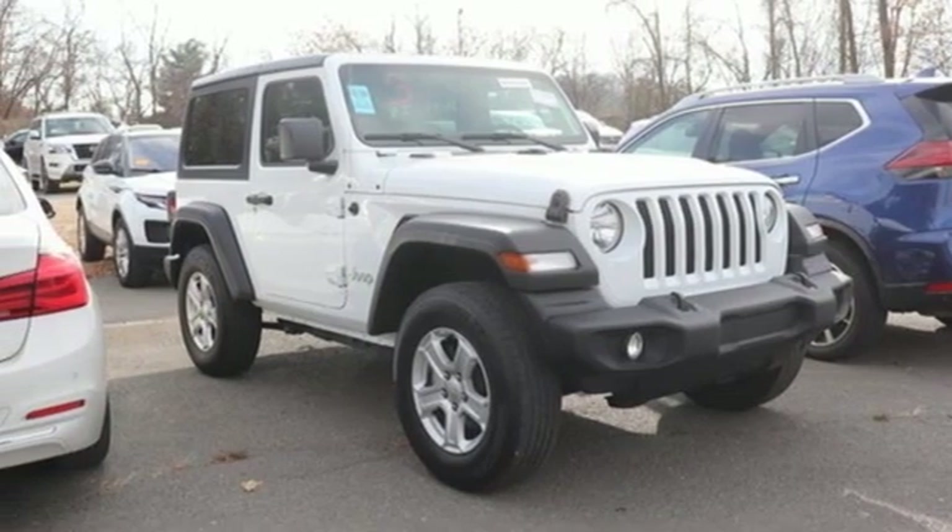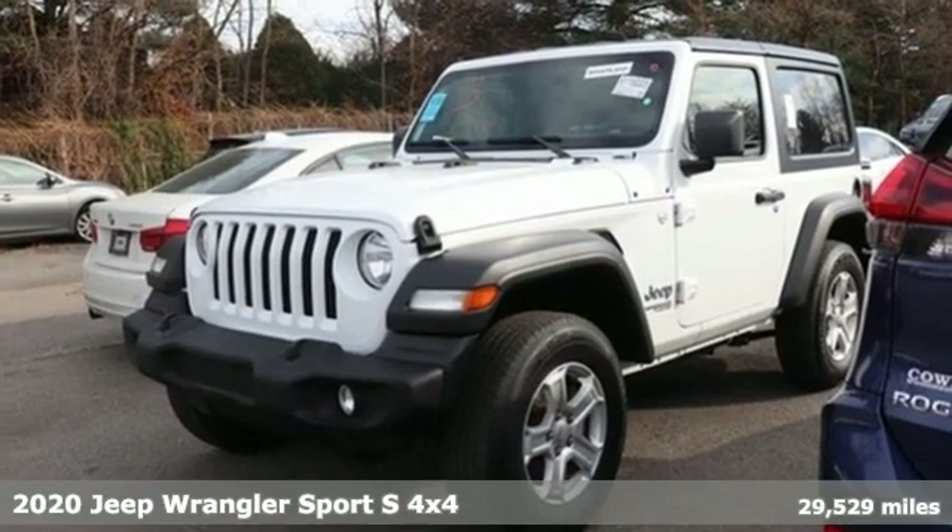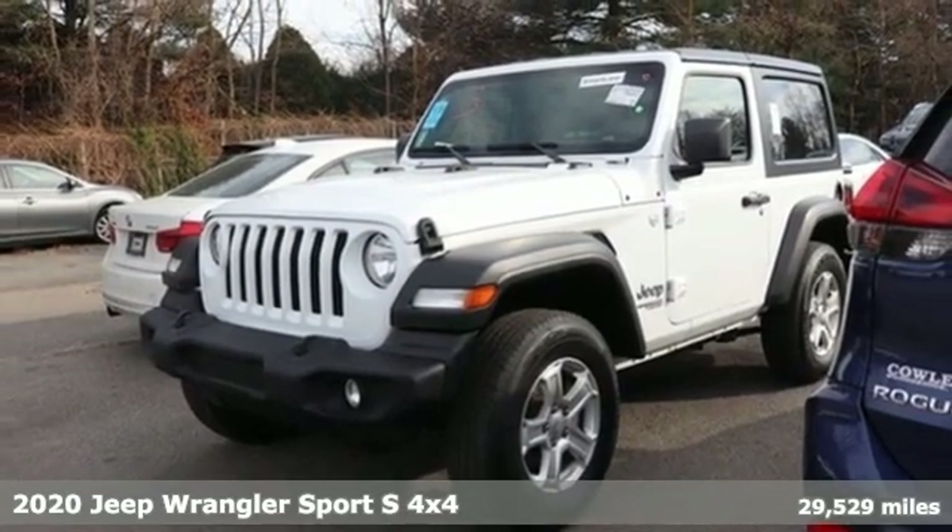It's a 2020 Jeep Wrangler. The Jeep life fits your life. And get ready for an impressive combination of features.